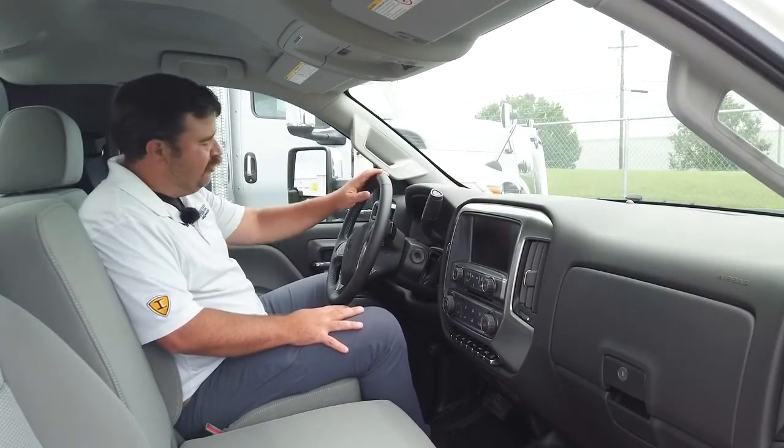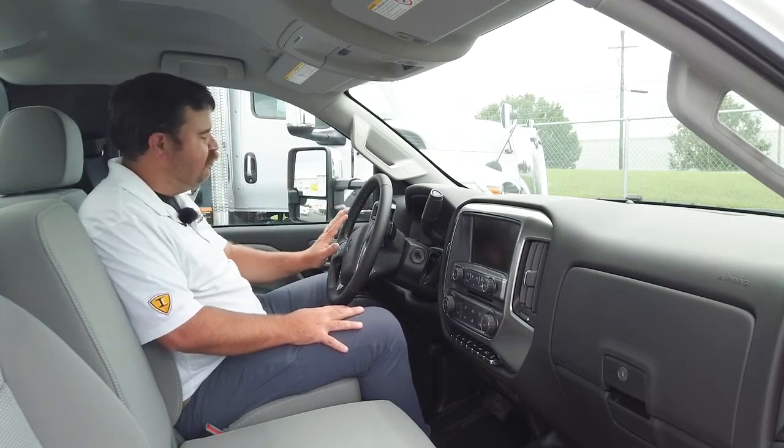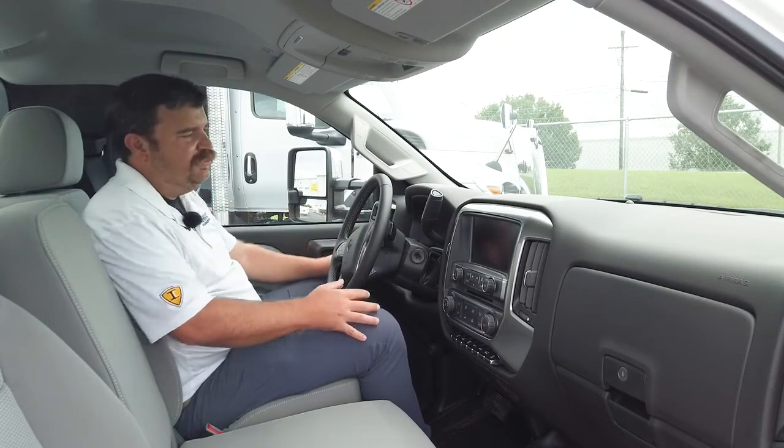In the cab of the International CV, you've got your gauge cluster, steering wheel controls, cruise control, and headlights. You've got the shifter for drive, park, neutral, and reverse.